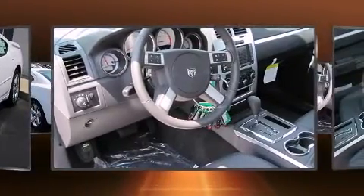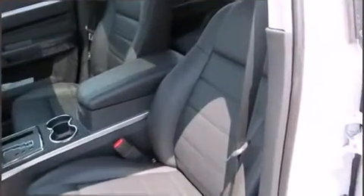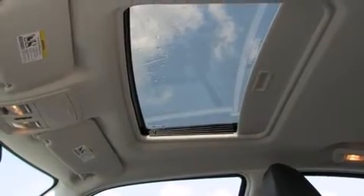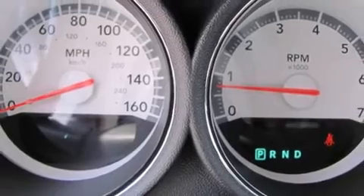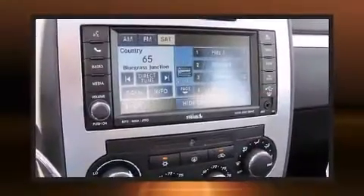Dodge prioritized comfort and style by including one-touch window functionality, a rear seat entertainment system, and much more. Features such as automatic climate control and leather upholstery prove that economical transportation does not need to be sparsely equipped.